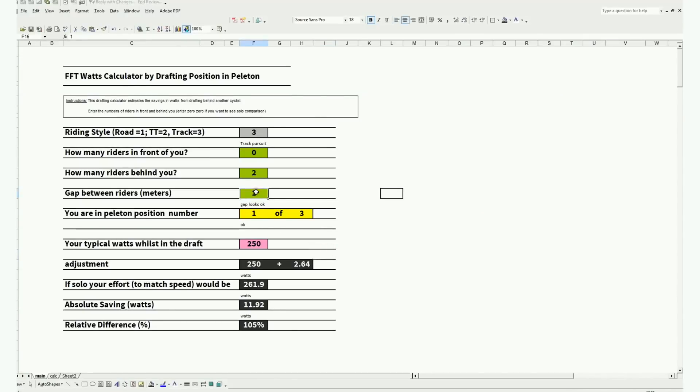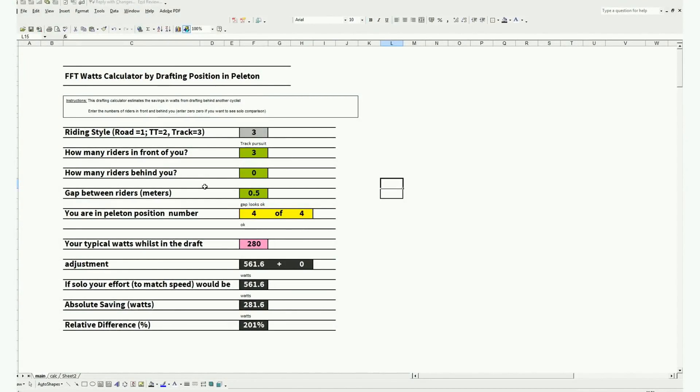If I change the parameter to track, I recommend you change the gap down to, say, 0.5 of a meter. On the road you wouldn't really want to go within one meter, but on the track, due to controlled conditions and the skill of the riders involved, you could take that down to 0.3 to 0.5 of a meter. So at 0.5 meters, let's say you're position two — one rider in front, two riders behind — riding at 333 watts. If you were solo on the track going at that same speed, the amount of power you'd need would be around 560 watts.